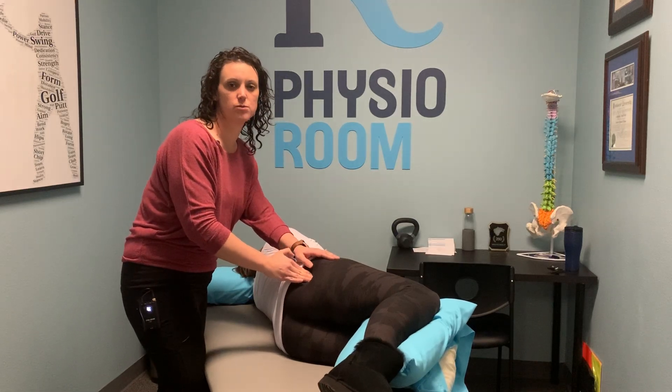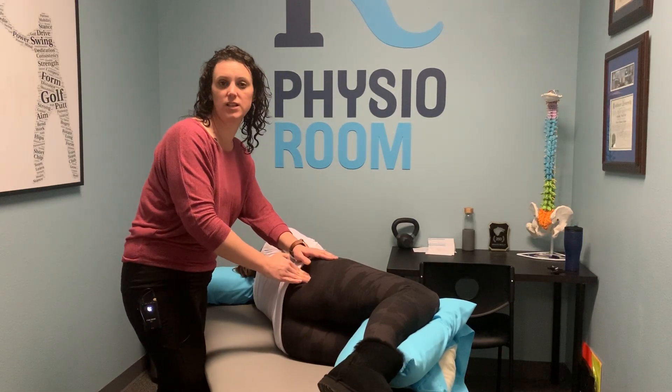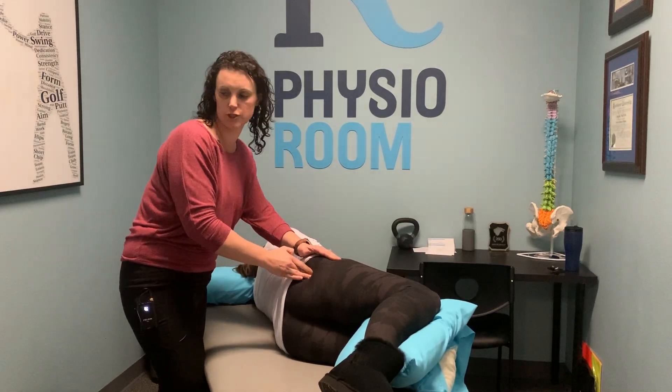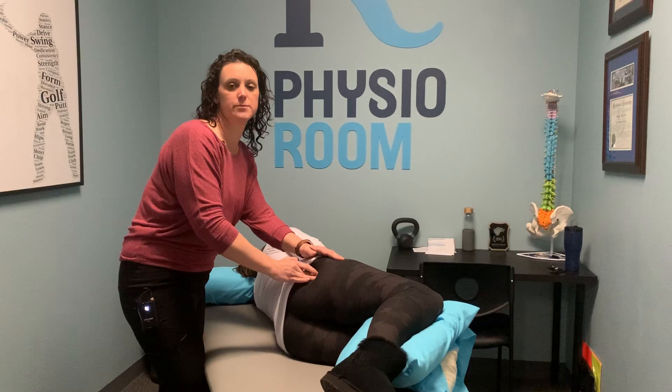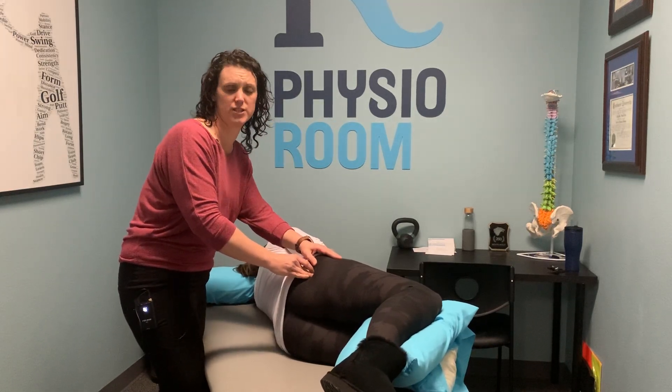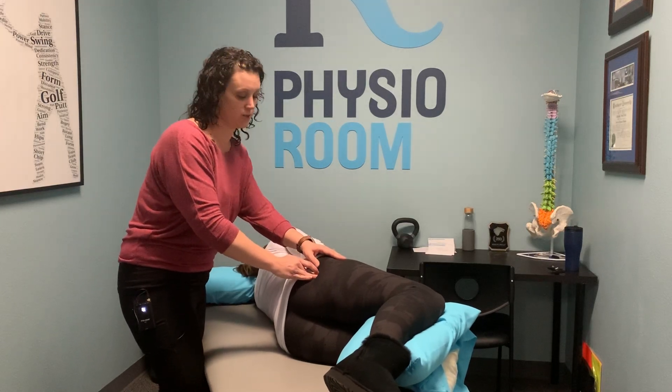Some other techniques we can do in clinic include dry needling. Once you're past your first trimester, we've also got theragun and vibrating foam roller options that can help out too.